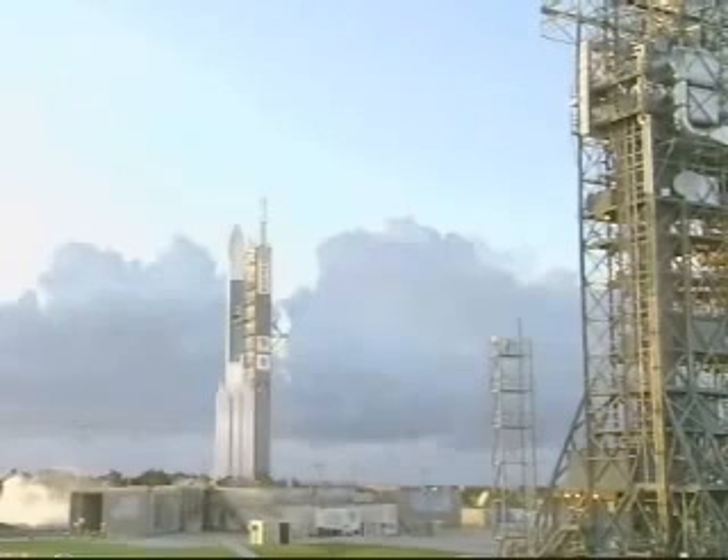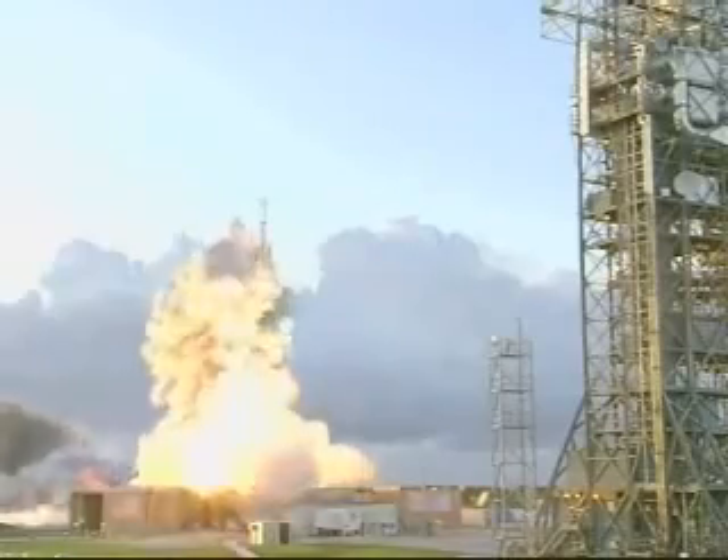8, 7, 6, 5, 4, 3, 2. Main engine start. 1, 0.